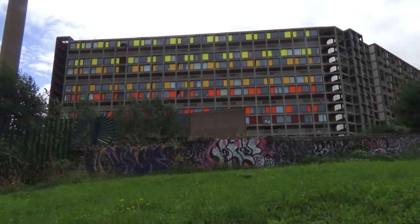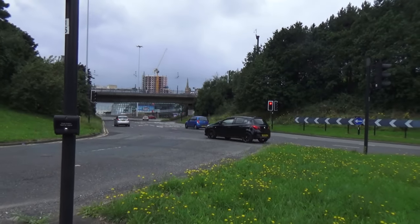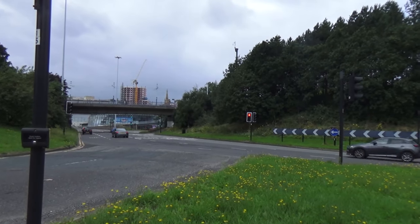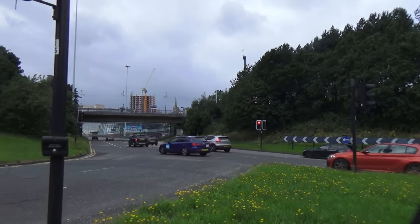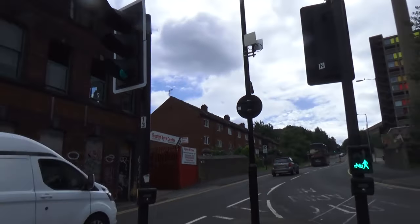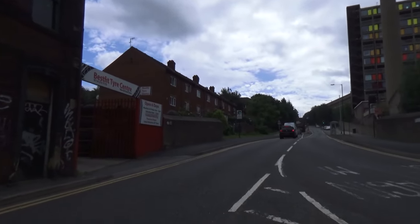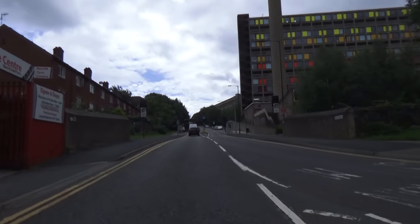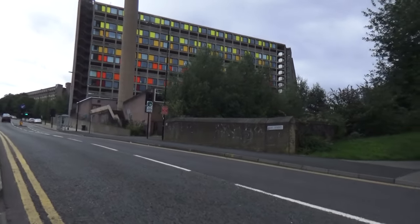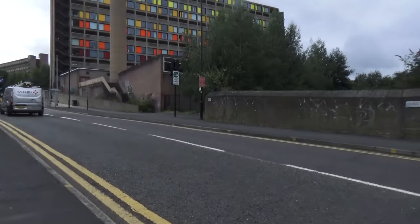Let's get down to the main road and carry on from there. As you can see, we're down at the Parkway roundabout. The Parkway was brought into Sheffield in 1974. We're up there on Duke Street and that's an old blind shop, just red on the side.